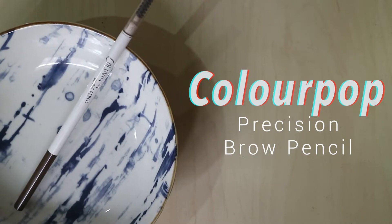Another brow product I've mentioned before is the Colourpop Precision Brow Pencil — the older formula, not the new release. It's just such a good brow pencil and I don't know why more people don't talk about it. It's a typical double-ended pencil with a spoolie on one end. One thing to note is that you can't twist the product back down, so be careful with how much you twist up. It is extremely pigmented and very very creamy.